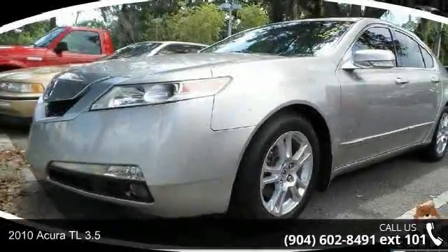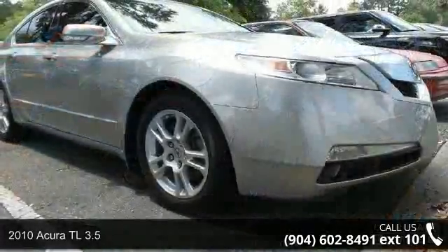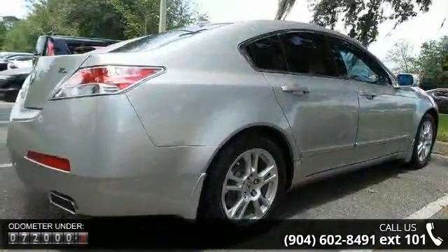Check out this 2010 Acura TL 3.5. If you are looking for a first class ride, you have found it. This vehicle comes with a reliable 6-cylinder engine connected to a smooth shifting automatic transmission.